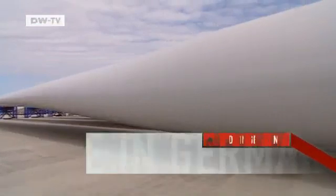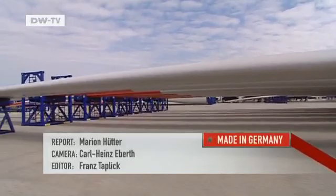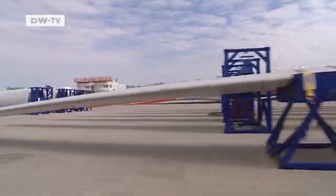Everything from the base to the rotor blades is made in Bremerhaven. The city is hoping the wind energy sector will remain strong for a long time to come.